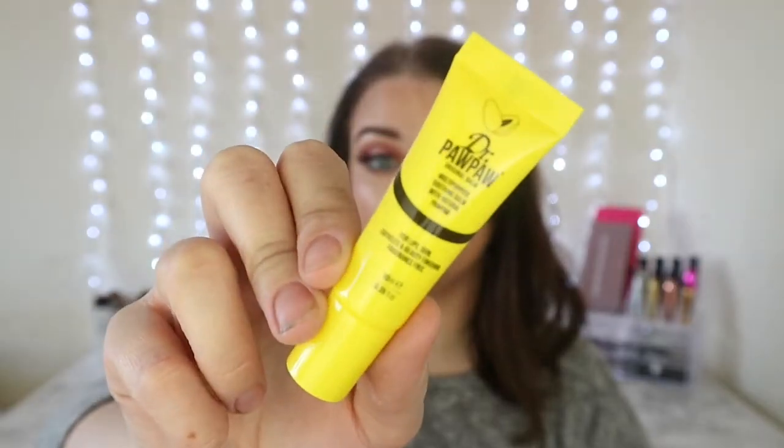A massive box filled with tiny little tubes — what everyone likes to see. The first product is Dr. Paw Paw Original Multi-Purpose Soothing Balm — it's a lip balm for lip, skin, cuticles and beauty finishing, and it's fragrance free. I mean I like lip balms. Feels nice.